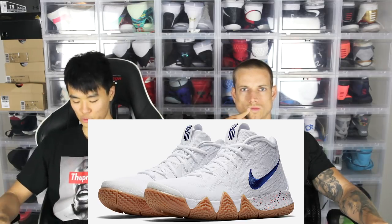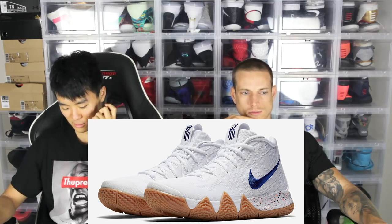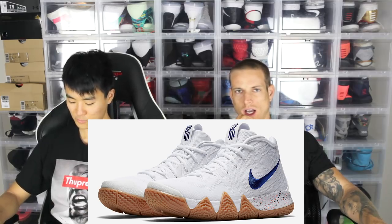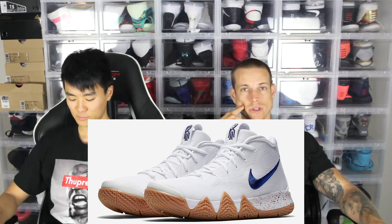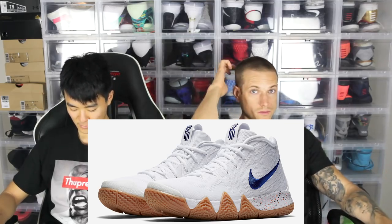Moving on to number three is the Uncle Drew. Uncle Drew is just super clean colorway — classic, old-head sneakerhead colorway. And they're readily available. I thought they were going to be a super limited release, but no, they dumped them — especially with the movie coming out and everything.